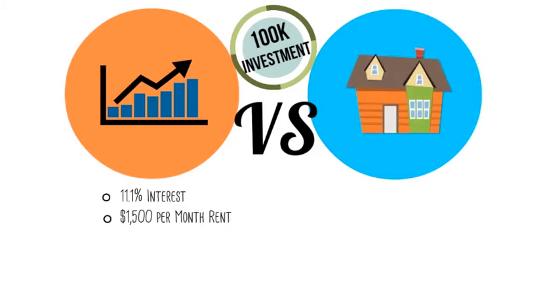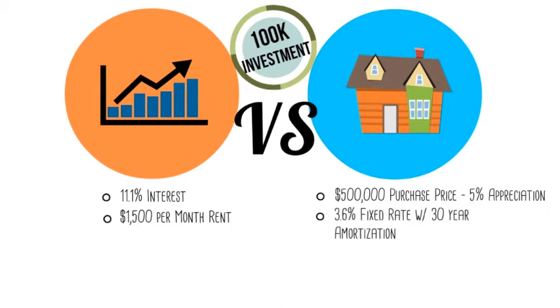And in this corner, we have a $100,000 investment in real estate to buy a $500,000 condo with current interest rates and conservative assumptions about cost. Let's start with the S&P 500.